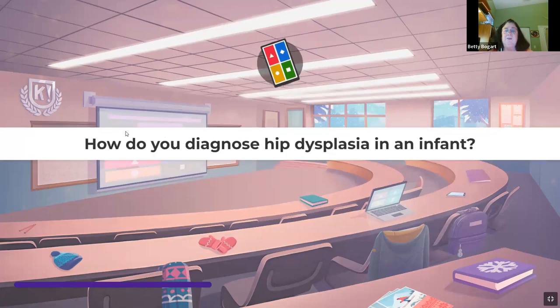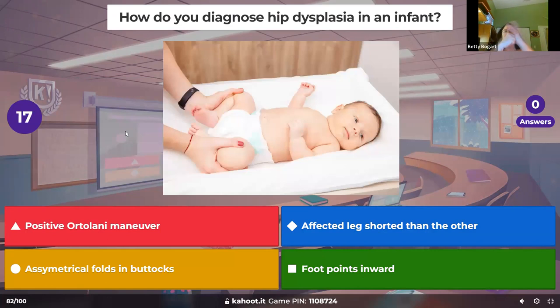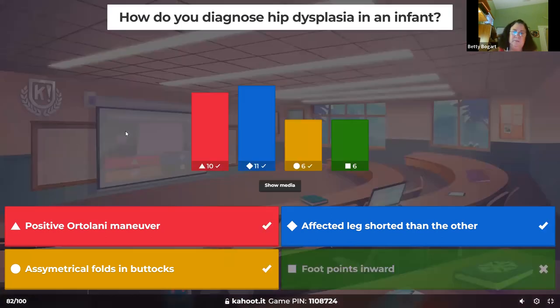How do you diagnose hip dysplasia in an infant? The hip socket didn't go in — it's up top, not where it should be. You'll have one leg shorter because it's up higher, you'll see the folds differently, and you'll hear that clicking — the positive Ortolani maneuver.